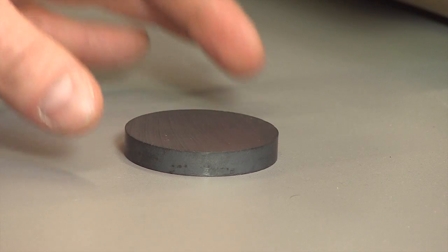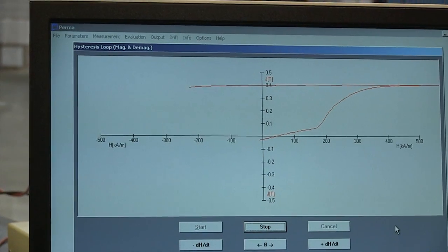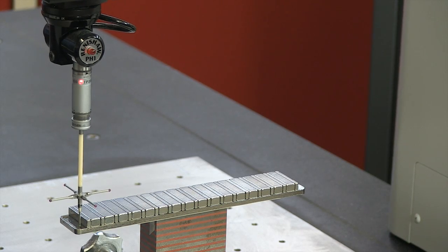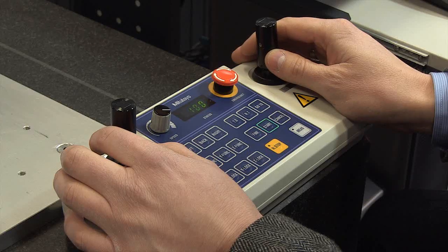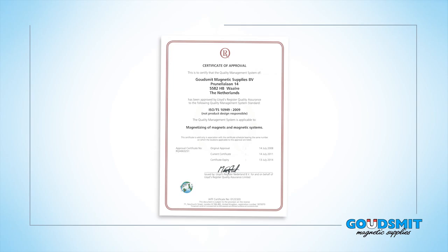Products are checked and tested with the help of advanced measuring systems. We have the ability to test the mechanical and magnetic properties of products with a permagraph, Helmholtz coil, flux meters and CNC controlled 3D measuring devices. Goudschmidt Magnetic Supplies have a high level of quality control and have been awarded the ISO TS certificate developed by the automotive industry.